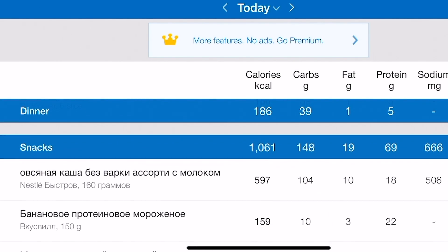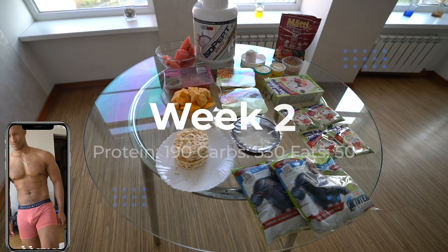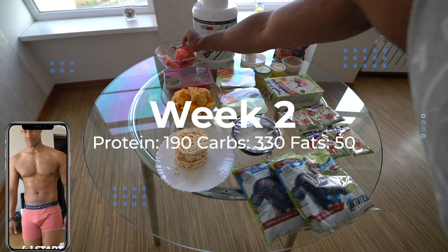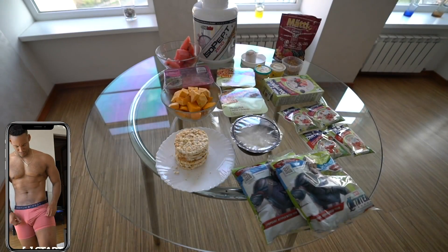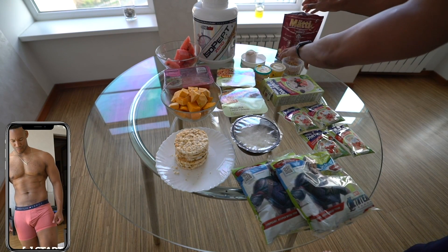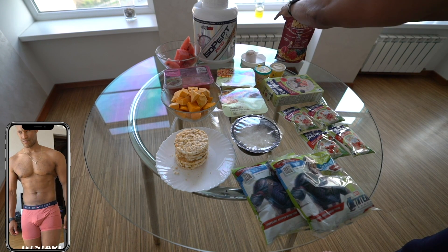Over the next few weeks I decreased the portions. In week two the macros were 190 grams of protein, 330 grams of carbs, and 50 grams of fat. All I did was remove 100 grams of watermelon and halved the muesli to 25 grams.